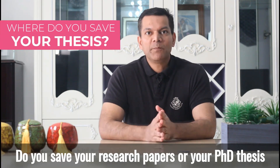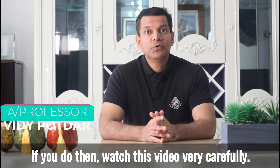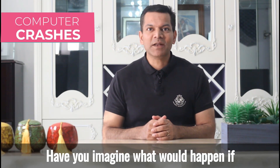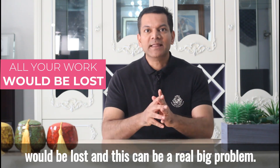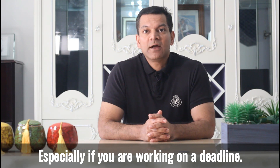Do you save your research papers or your PhD thesis on your computer or your laptop? If you do, then watch this video very carefully. Have you imagined what would happen if your laptop or your computer crashes or is stolen? All the work that you have done would be lost, and this can be a real big problem, especially if you are working on a deadline.